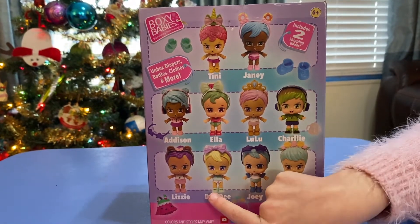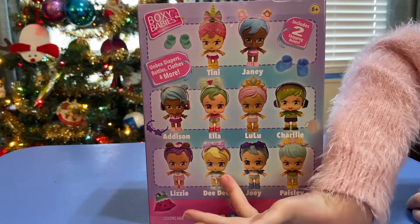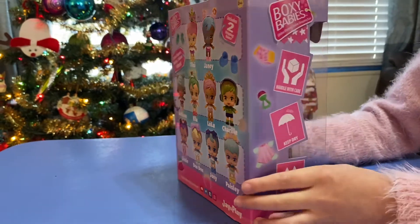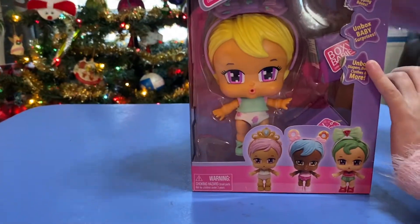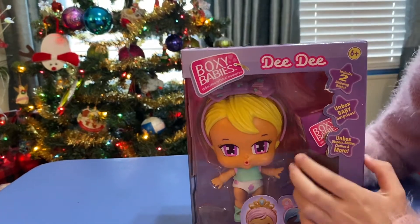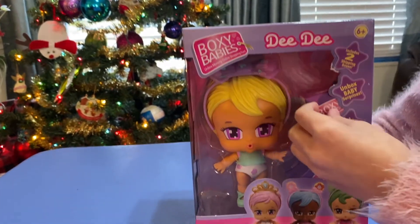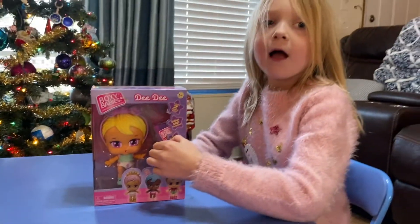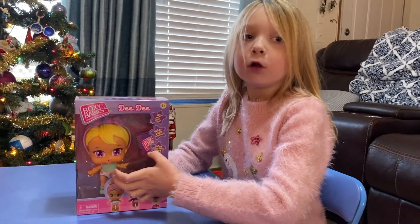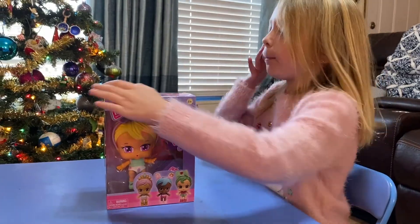This is the one that I have — this is my first one, Dee Dee. And we're unboxing it right now. You don't know what it's called? It's called Boxy Babies. If you don't know this, ask your parents because they know what it is. We got a family dolly and we're going to open it right now.